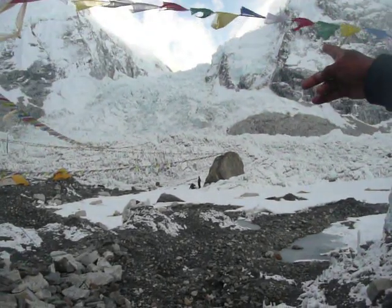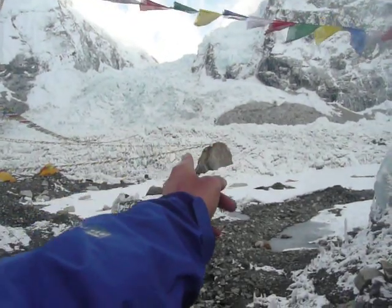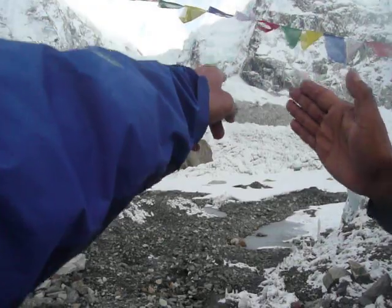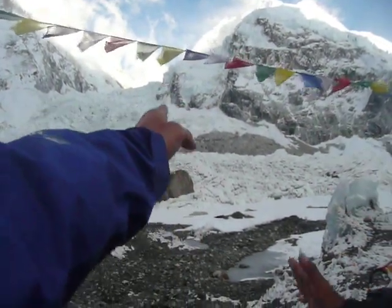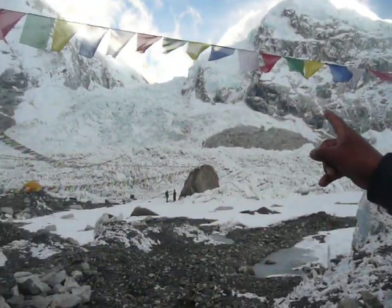Then you go back. In the middle of the icefall, you go right. You go right there and up to the middle — mainly on the right side, close to the rocks.